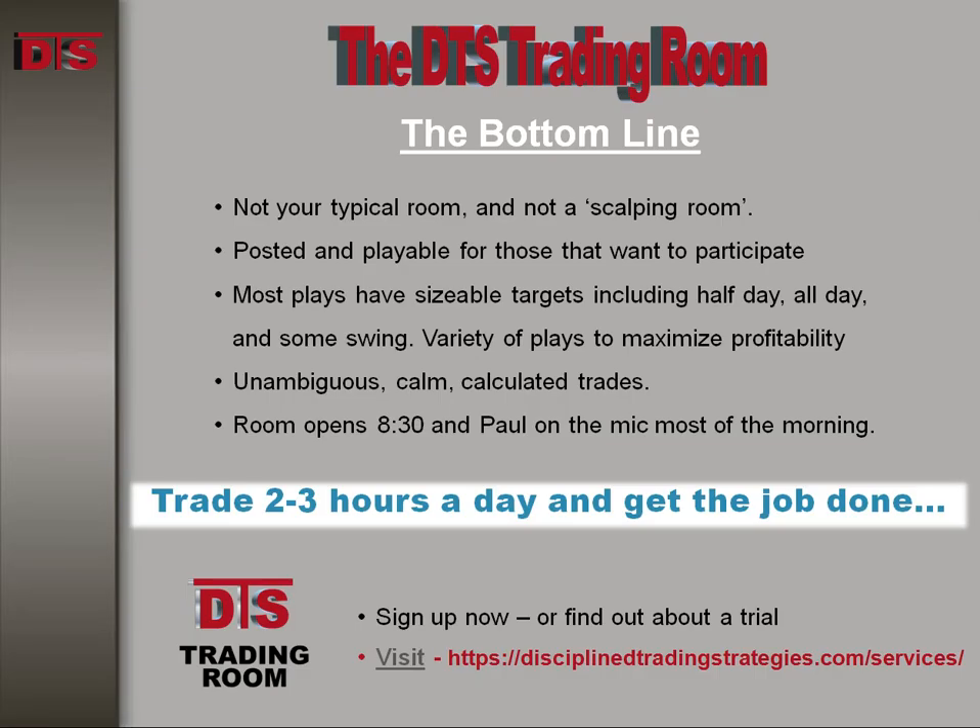This play, like all the plays you see in these Trade of the Week videos, is done in the DTS Trading Room where you can follow along. The plays are discussed from various watch lists that are presented at the beginning of the day, and we spend about two to three hours pretty actively looking at things throughout the day, then the rest of the time just letting things play out.